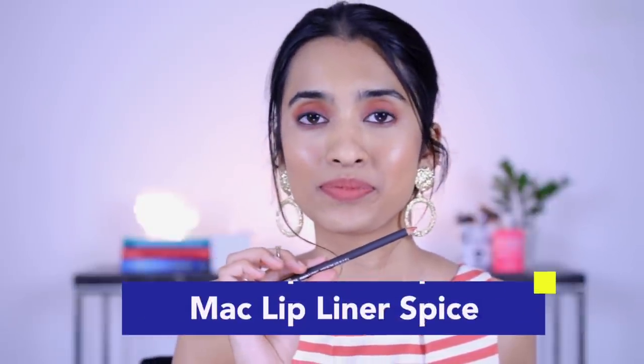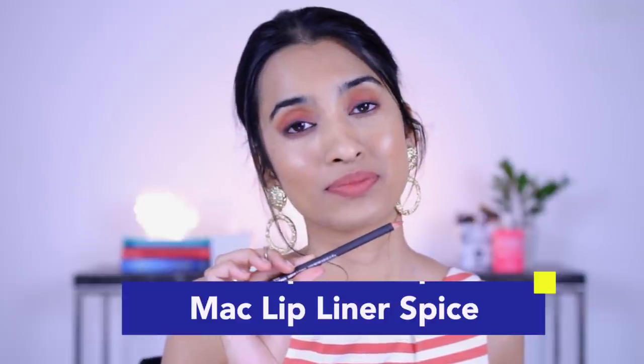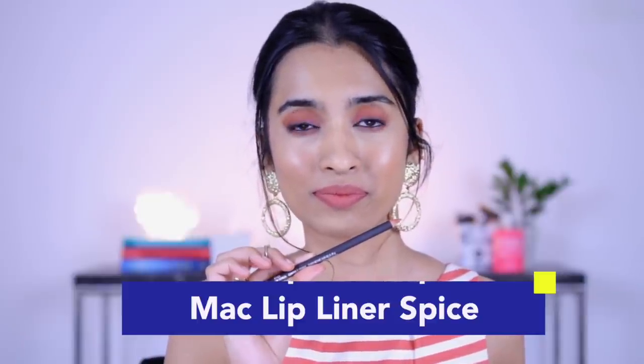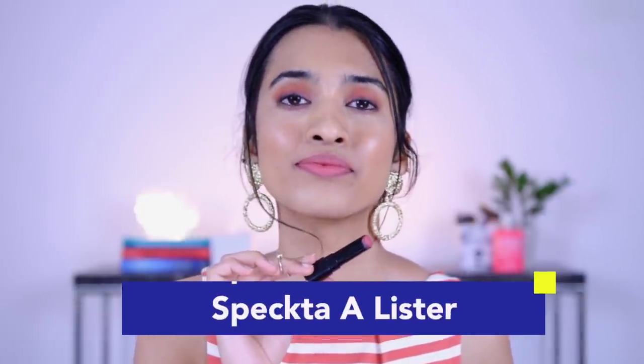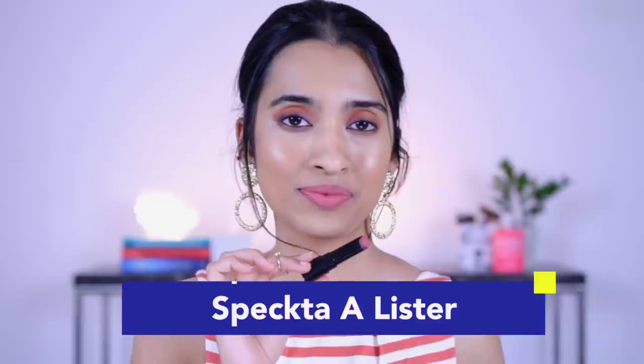Next up is the MAC lip liner in the shade Spice. Even though it's a wooden lip liner, it's creamier and easy to apply — it doesn't tug and pull too much, though it can be slightly drying depending on your lips. It's a great shade to line and fill in your lips, then layer any lipstick, liquid lipstick, or gloss on top. Following that is the Spectra Cosmetics lipstick in the shade A-Lister — a subtle nude for light to light-medium skin tones with a nice pigmented pinky-nude shade.